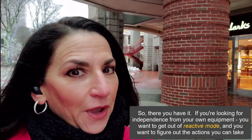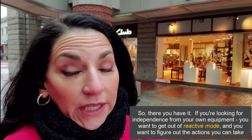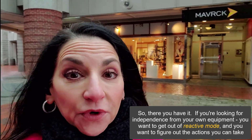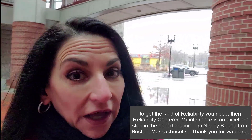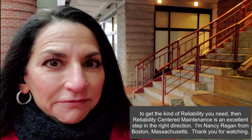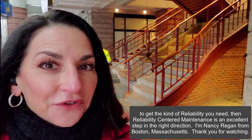So there you have it. If you're looking for independence from your own equipment, you want to get out of reactive mode, and you want to figure out the actions you can take to get the kind of reliability you need, then reliability-centered maintenance is an excellent step in the right direction. I'm Nancy Regan from Boston, Massachusetts. Thank you for watching.